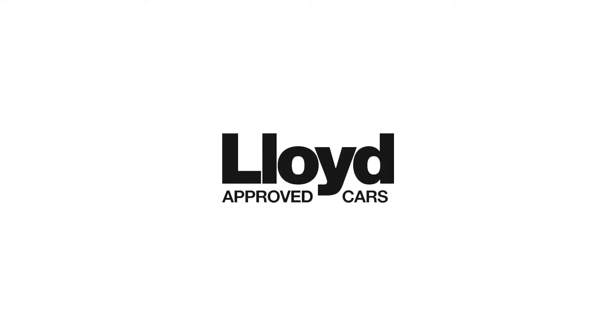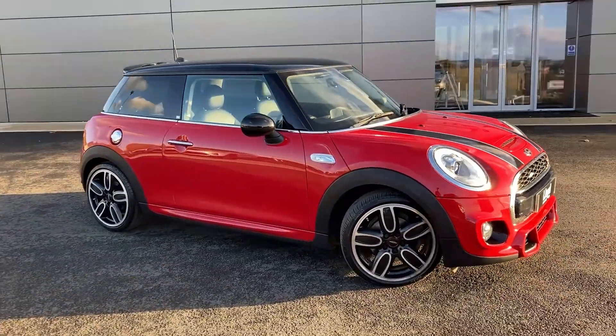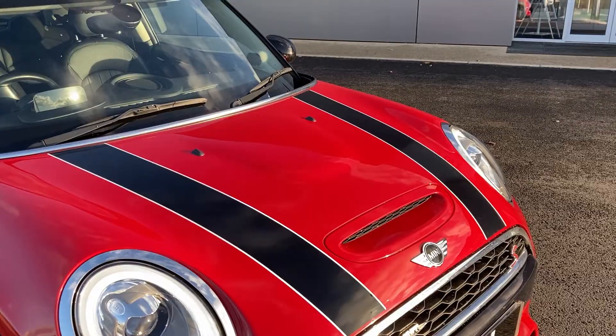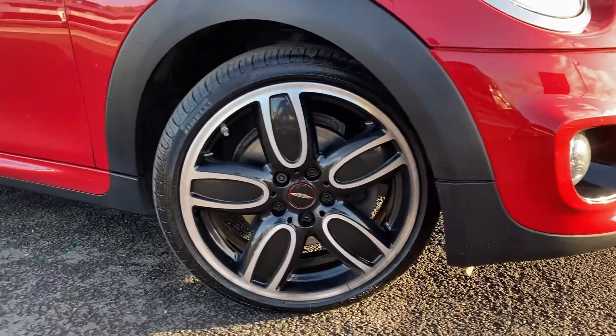Just arrived onto our forecourt here at Lloyd Approved Cars in Kelso, we have this very well presented Mini Cooper S-Works 210, finished in metallic red exterior paint with 18 inch 5 spoke diamond cut alloy wheels. Some standout features of this car include the black bonnet stripes, you can see the iconic round headlight there, and the alloys there.